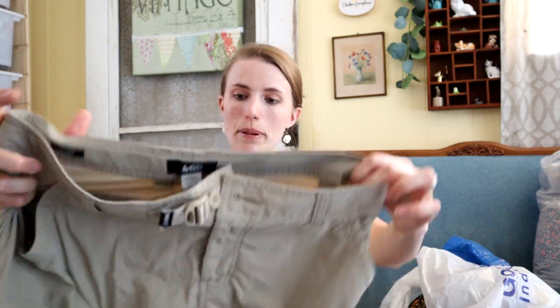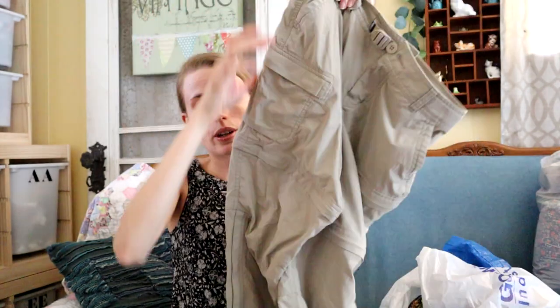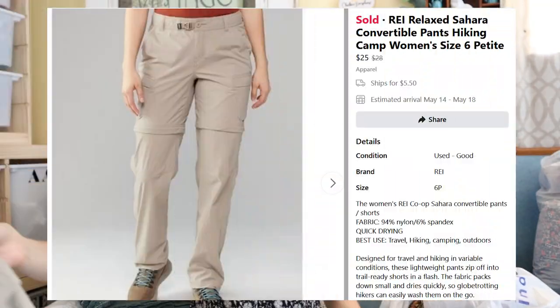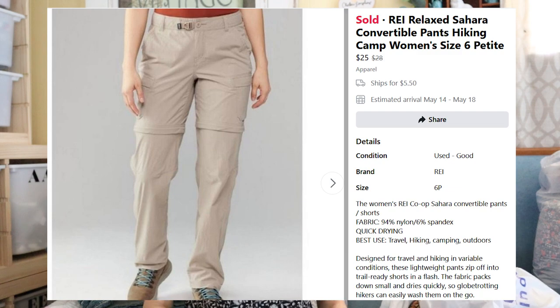An REI pair of pants, size six — they're hiking pants, the kind you can unzip to become hiking shorts. I feel like this time of year everyone's getting outdoors because the weather's getting nicer, so I figured these would be worth picking up. I'm expecting to get maybe $20 for those.